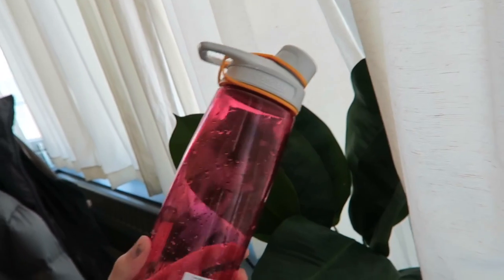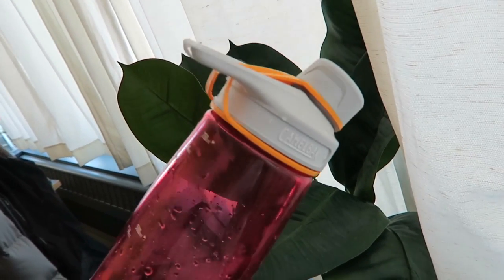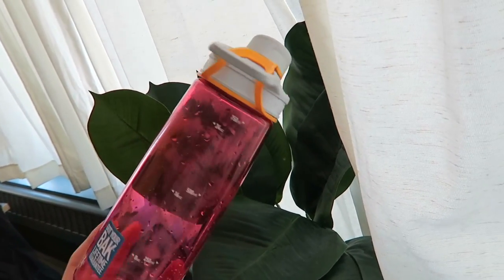Also obviously just drinking water is good, and getting a reusable water bottle that you can just bring around with you and fill up throughout the day can be very useful. I got this one from Amazon.